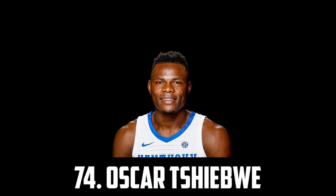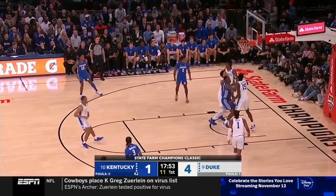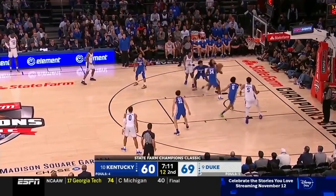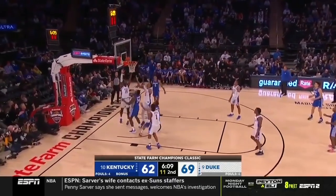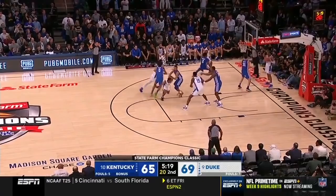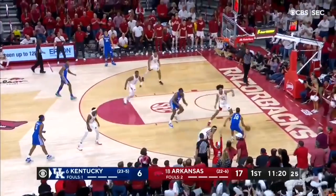At 74 I have Oscar Sheewe out of Kentucky. I'm not sure he's going to declare for the draft but I have him here anyway because he's just so good at the college level. He's an elite rebounder putting up over 15 a game. He's 6'9", 260 and whilst he's undersized he has a 7'4" wingspan so kind of makes up for it there. He's great at finishing inside and has shown a decent mid-range game, but despite being undersized for a center I think he's just too skilled, too strong and just too good to not make it to the NBA.